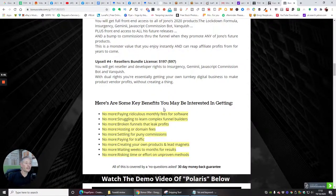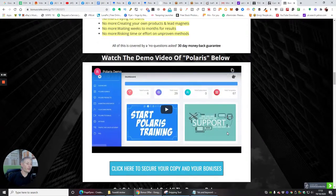Here are some key benefits: no more paying ridiculous monthly fees — it's a one-off payment. No more struggling to learn complex funnel builders, no more broken funnels that leak profits, no more hosting or domain fees, no more settling for puny commissions, no more paying for traffic, no more creating your own products and lead magnets, and no more waiting weeks to months for results or risking time on unproven methods.